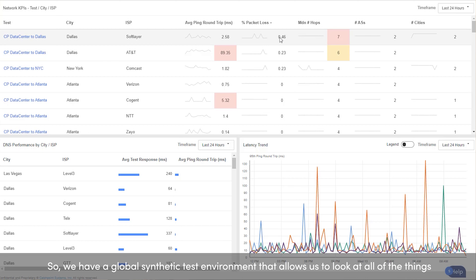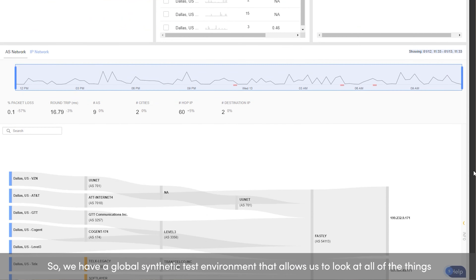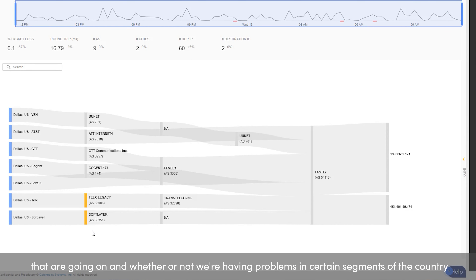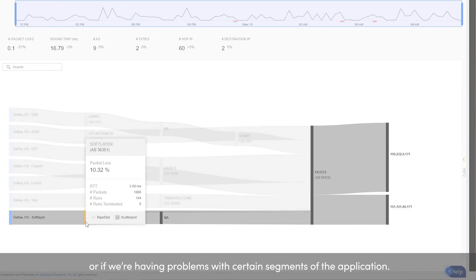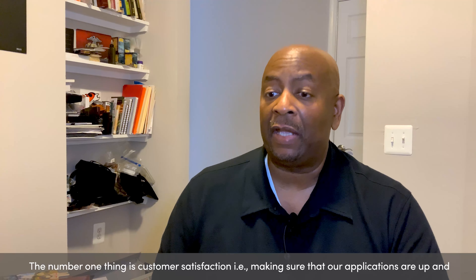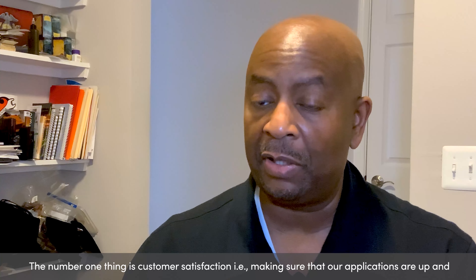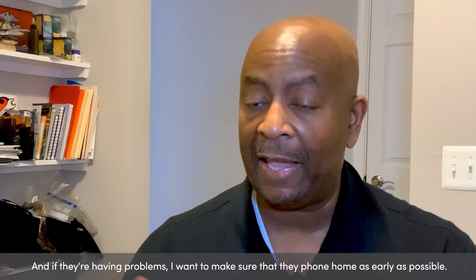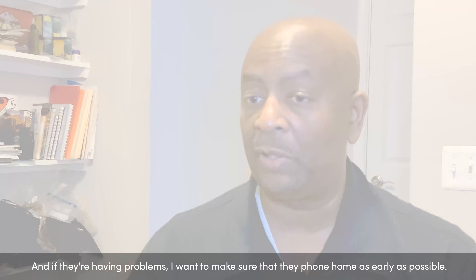So we have a global synthetic test environment that allows us to look at all the things that are going on, and whether or not we're having problems in certain segments of the country or having problems with certain segments of the application. The number one thing is customer satisfaction — making sure that our applications are up and running, and if they're having problems, I want to make sure that they phone home as early as possible.